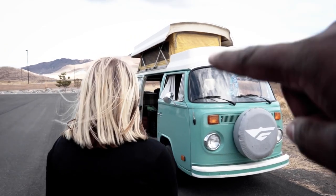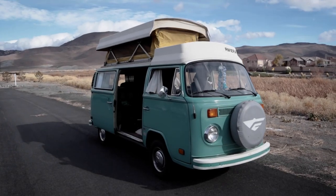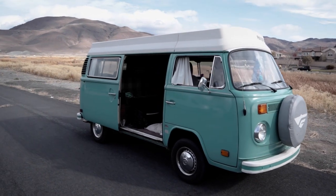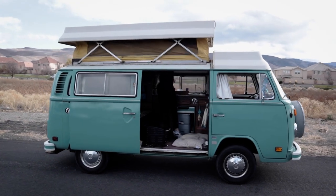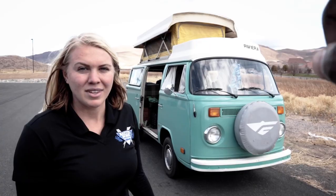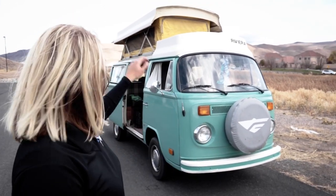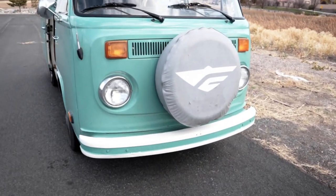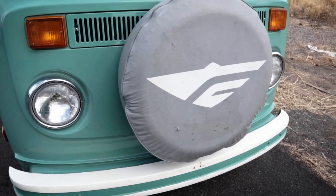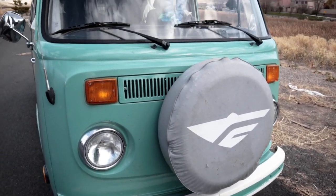It's a pop-top, which I forgot to mention in the intro. What exactly is it — is it a Westfalia or a Riviera? From my understanding it is a Westfalia, but the Riviera pop-top was actually aftermarket — they refurbished it and put the Riviera pop-top on instead of the original Westfalia top. And up here you've got the spare tire with what I believe is the Westfalia logo on it.